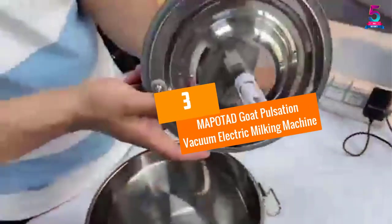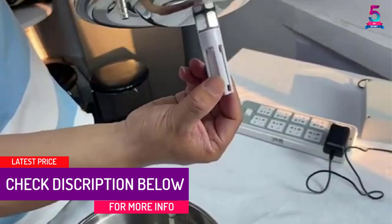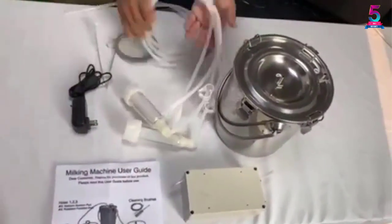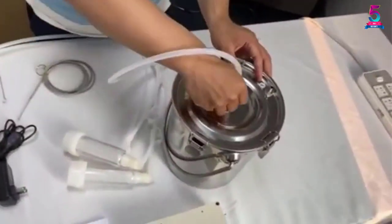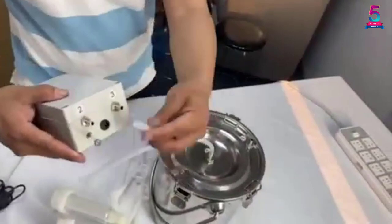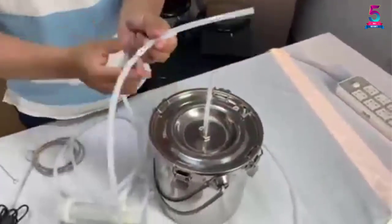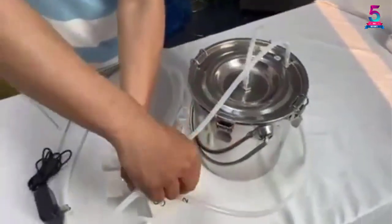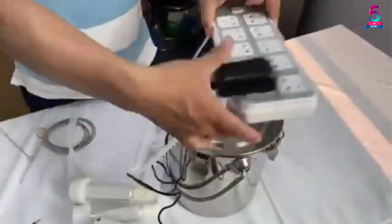At number 3, the MAPOTAD Goat Pulsation Vacuum Electric Milking Machine. MAPOTAD is another brand to go with regarding electric milkers on the market. The manufacturer spends time developing devices that are highly efficient and safe. The milker doesn't only save time and stress, but guarantees safety by making sure goat teats are not damaged during the milking procedure. With features like a food-grade silicone hose, teat cup liner, and an eco-friendly milk container, milking, storing, and transporting fresh goat milk is easy. MAPOTAD Goat Pulsation Vacuum Electric Milking Machine is good and user-friendly.